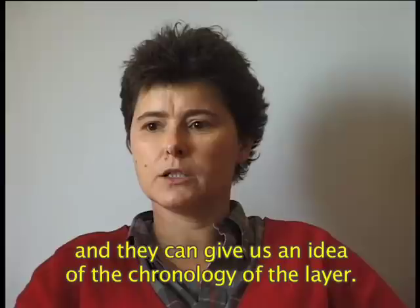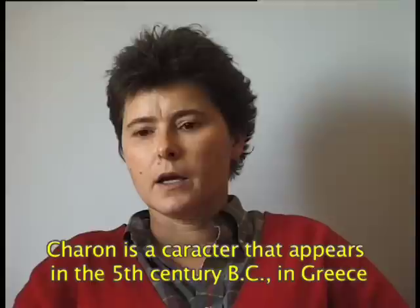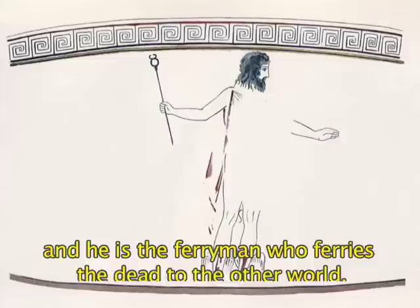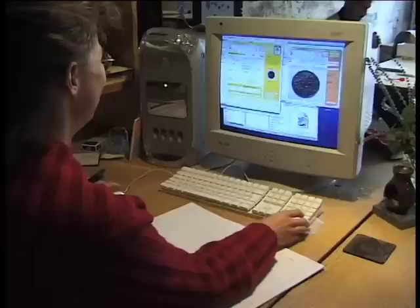Coins can be found in all layers of an excavation. Sometimes they are in context and will give us an indication of the chronology of the layer. They are also found in necropolises. In that case, we are dealing with very particular coins called Charon's obols, according to Greek mythology. Charon is a character who appears in the 5th century BC in Greece — he is the ferryman to the beyond, a boatman figure who brings souls from the world of the living to the world of the dead. To make this passage, one must pay the ferryman, and so Charon's obol is the coin that allows the journey to the afterlife.